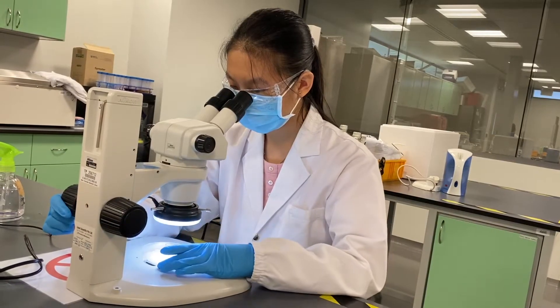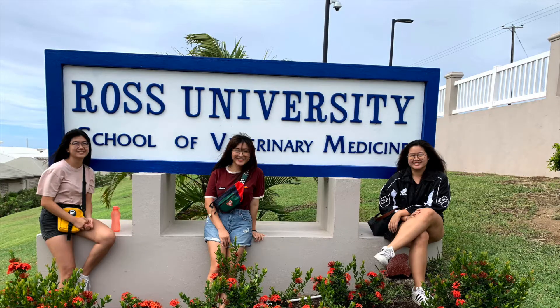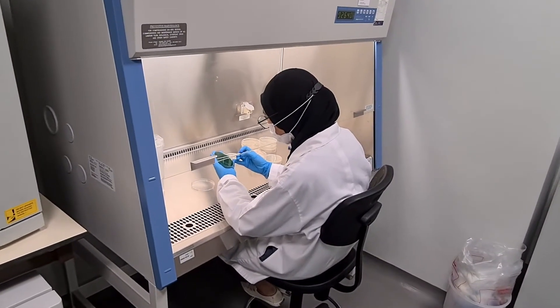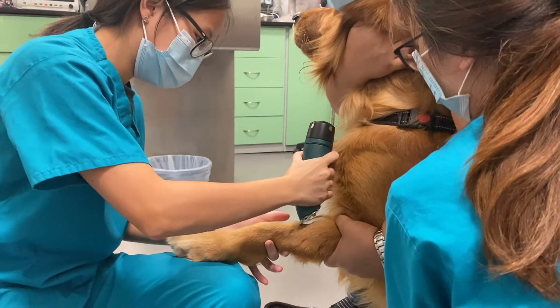Your technical competency will be further refined through local or overseas internships at research institutions, agriculture and marine animal parks, or veterinary hospitals and clinics.